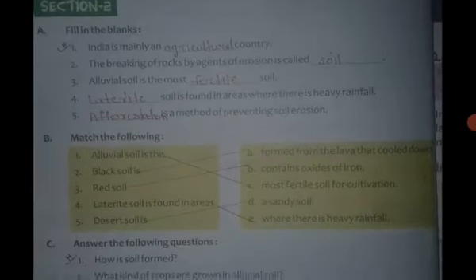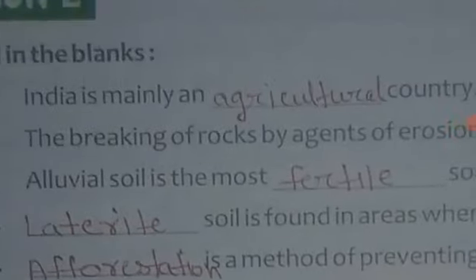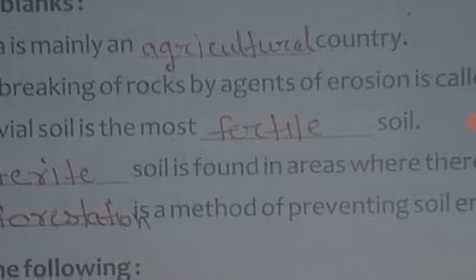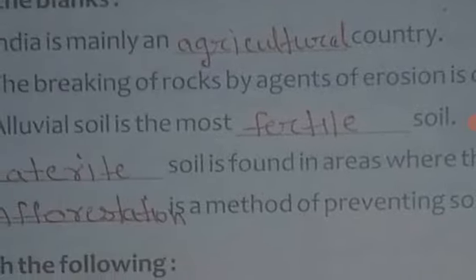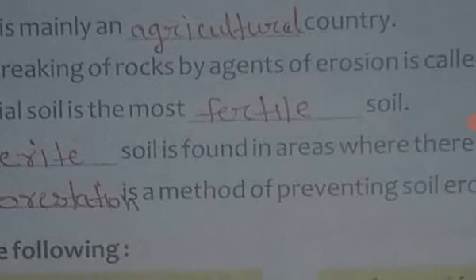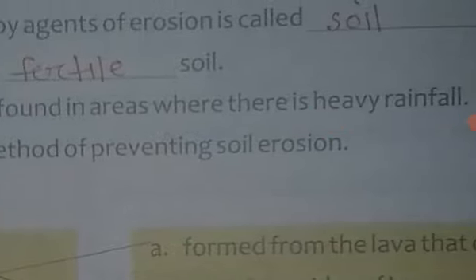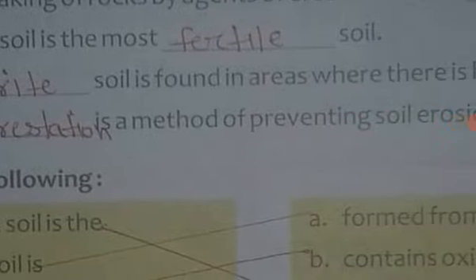Fill in the blanks: India is mainly an agricultural country. The breaking of rocks by agents of erosion is called soil formation. Alluvial soil is the most fertile soil. Laterite soils are found in areas where there is heavy rainfall. Afforestation is a method of preventing soil erosion.